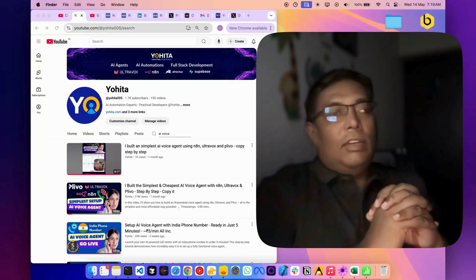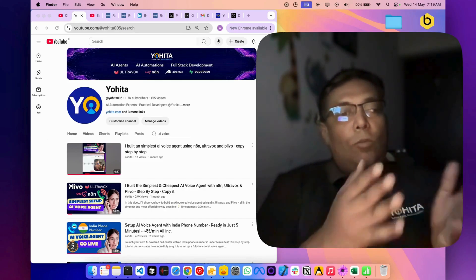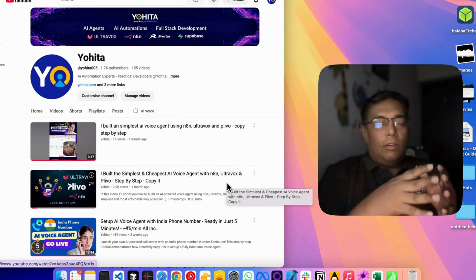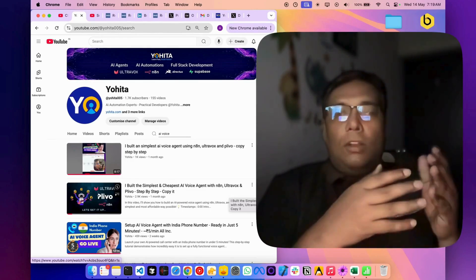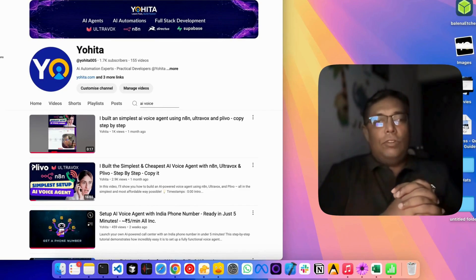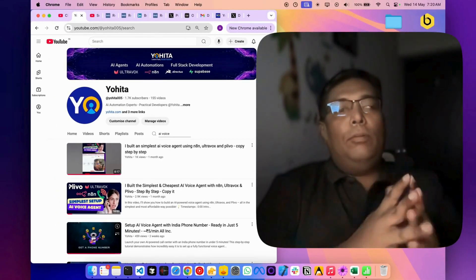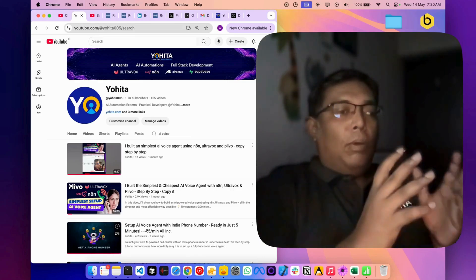Hello guys. Recently I have created some YouTube videos for AI voice calling setups. In one of the videos I explained how this technology works, what telephony providers are available, what AI voice service providers are there, and in the latest video I also created an end-to-end setup of an AI voice agent using a service called bolna.ai, where you can get a fresh Indian phone number and set up your AI call center — everything within just 5 minutes.